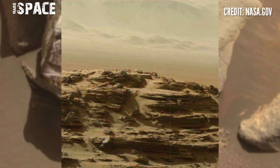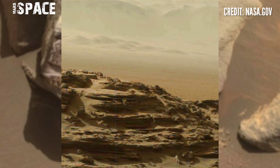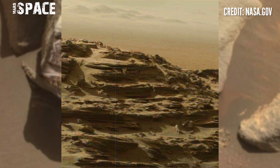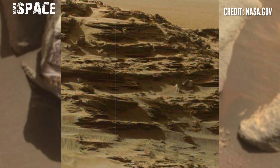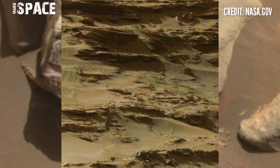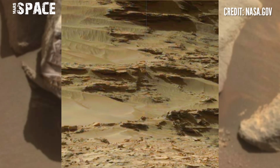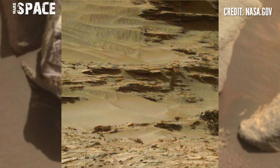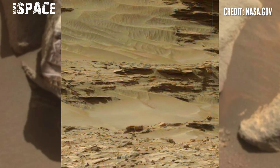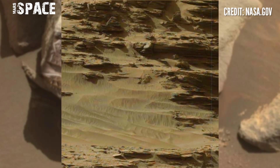Structures shown to preserve signs of life on Earth were discovered on Mars and could contain signs of ancient life, if life ever existed on the red planet. These images were captured by NASA's Curiosity rover. Here you can see stunning video footage of the Mars surface, and the Curiosity rover captured this mysterious and curious structure.